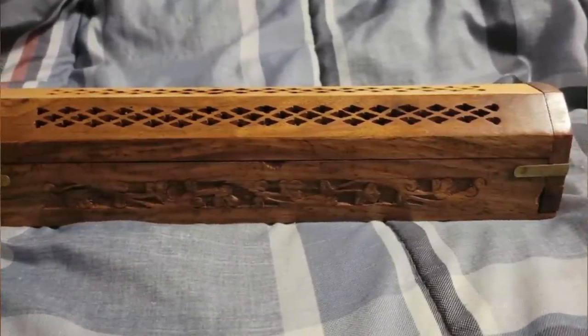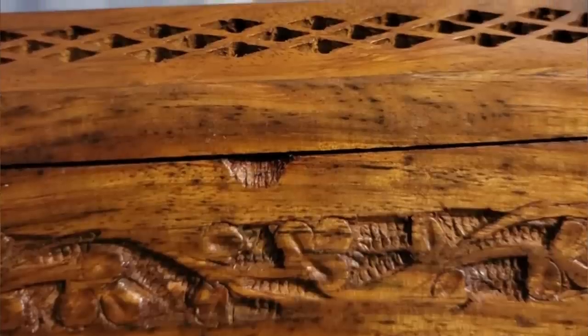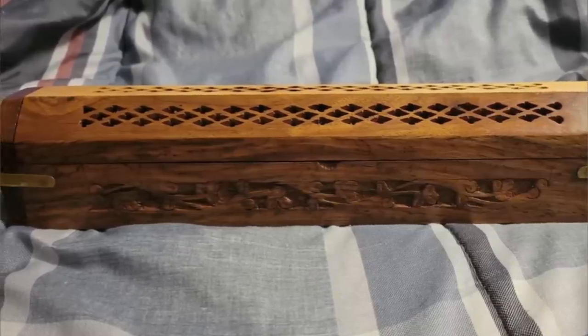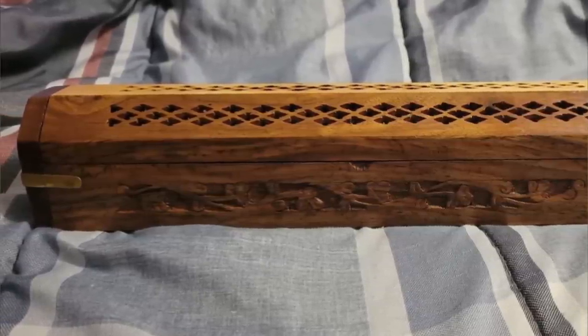What is this carved wooden container I picked up at a garage sale? It has a little door on the lower side, and the top looks like it should open. Bought for seven dollars in rural Pennsylvania. Appears to be pretty old. The whole thing is about a foot long and a few inches tall. What is it?